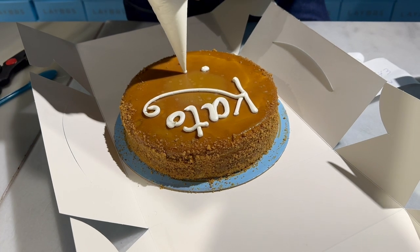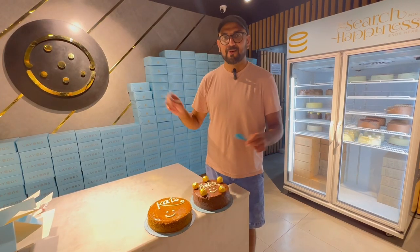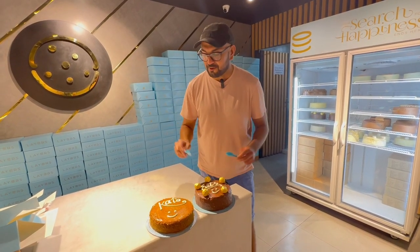We're going to get started because they're about to close and I don't want to hold them up. It's 1 a.m. right now, so they're probably tired and want to go home.